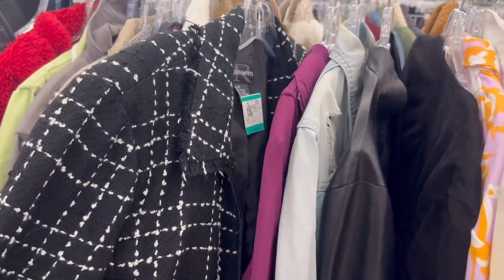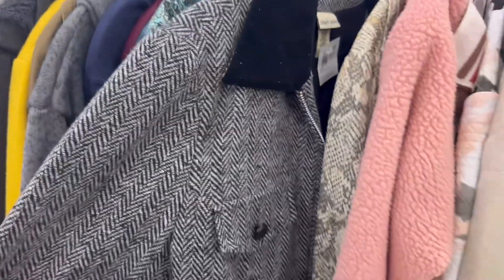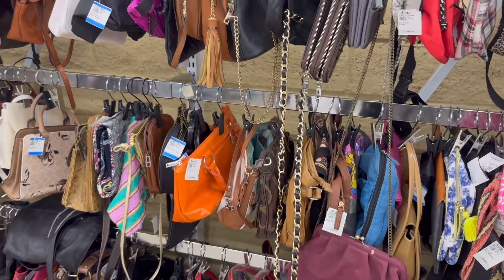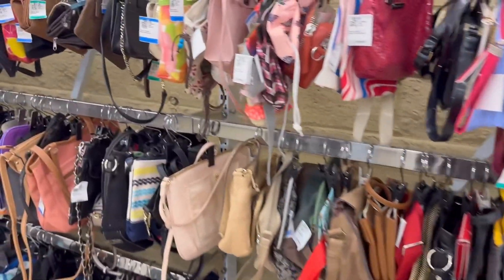I liked the bead fringe detailing on this velvet jacket but it wasn't my size, so I left it behind. This was another gingham blazer that I loved — I actually tried it on. I like the military style front with the buttons. Then I went and looked at a few more jackets. You can always find so many different styles, you just kind of have to be on the lookout. This was another tweed jacket that I saw — I love a good tweed jacket — and I loved the velvet collar on this jacket too.